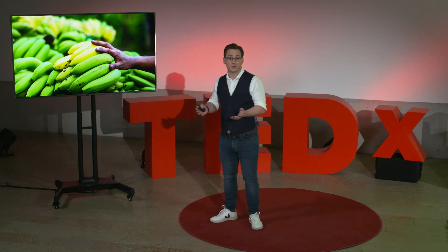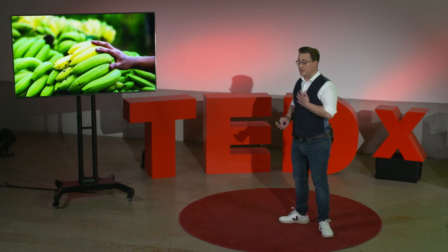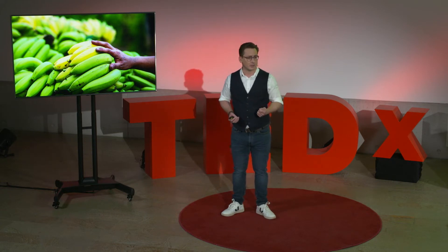Some countries might not allow it, and some consumers might not want to eat it. What I believe is that to truly address global food shortage, we need solutions that are accepted by us, the consumers.